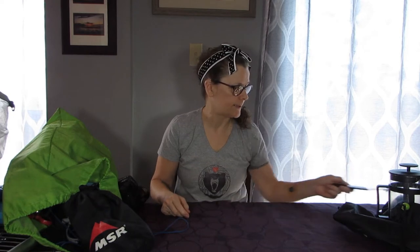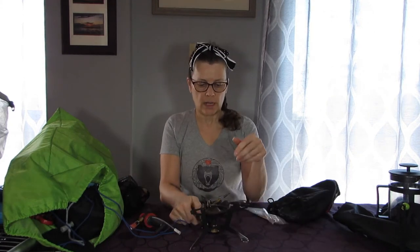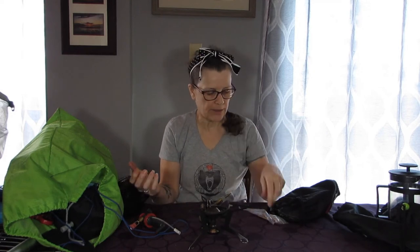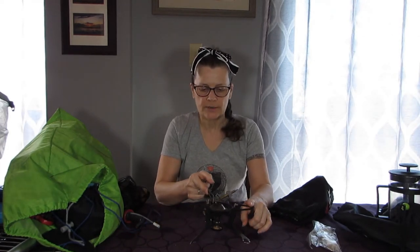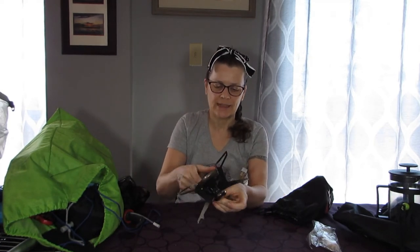I have an MSR WhisperLite stove — my mom gave this to me as a birthday gift quite a few years ago. Once I figured it out it was okay, but I still struggle with not burning the place down. The last time I took it out, I couldn't find a flat surface, which is really difficult in the backcountry. The fuel ended up leaking and I panicked and then there was a little stream of fire. So yeah, I tend not to use this one too much — I just need to get more confident with it because it is an awesome stove.